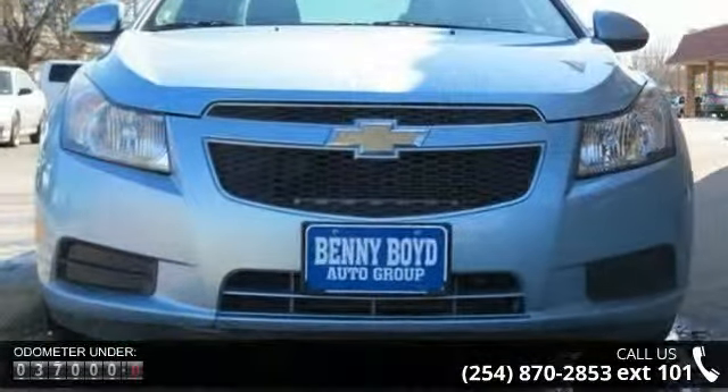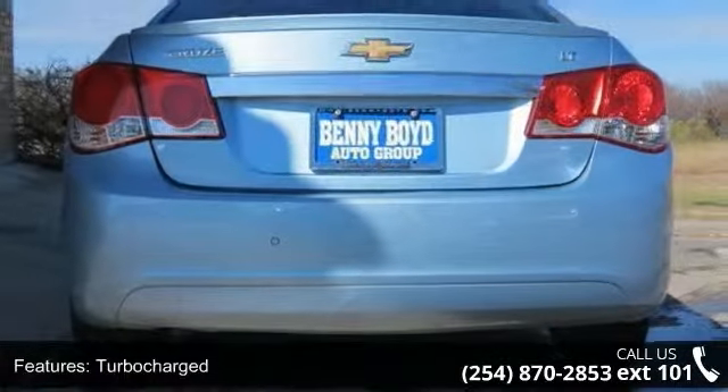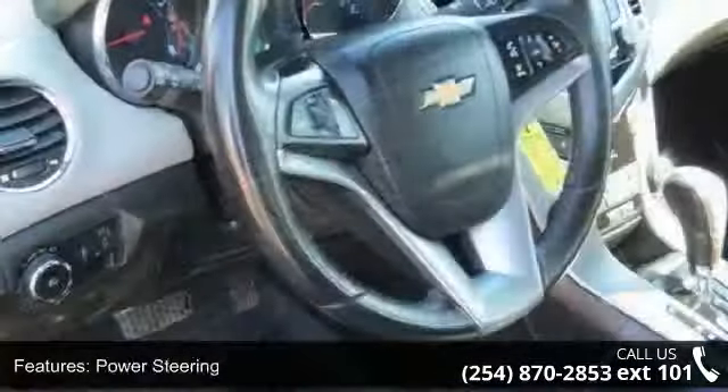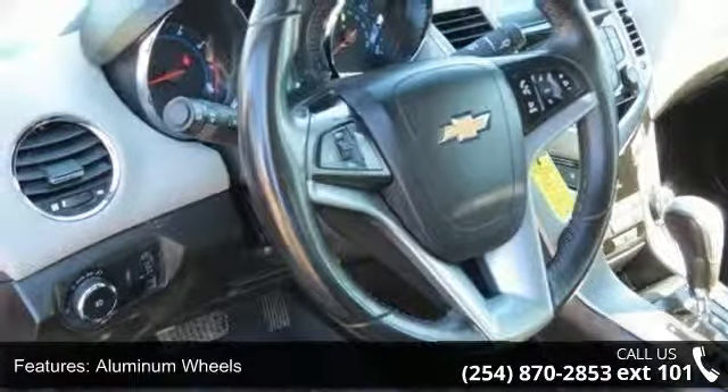Some of the top features included with this vehicle are turbocharged, front-wheel drive, power steering, aluminum wheels, automatic headlights, MP3 player, auxiliary audio input, satellite radio, Bluetooth connection, and bucket seats.